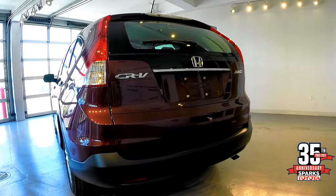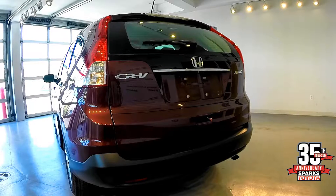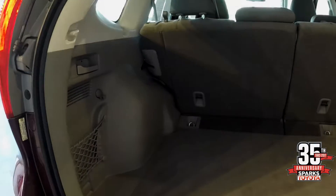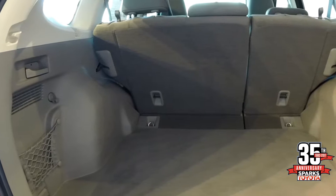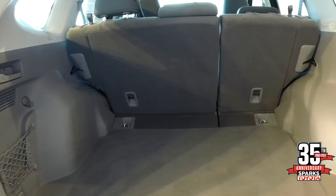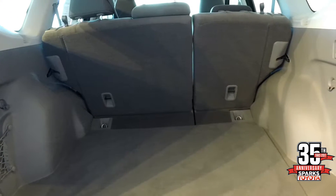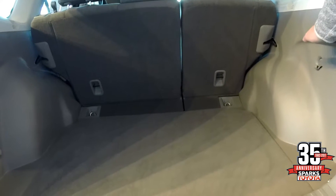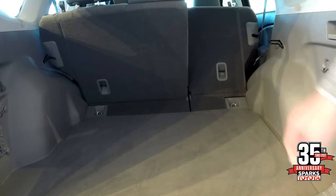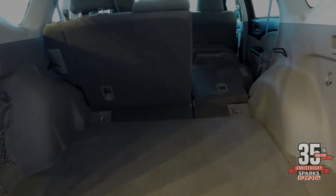This Honda has a stylish back end with a manual rear door and a rear backup camera. This vehicle has plenty of cargo space and also has a 60-40 split rear seat with a convenient fold-down feature.